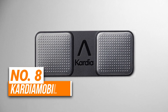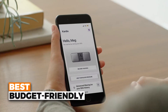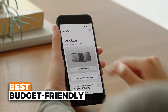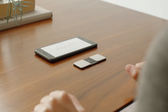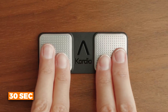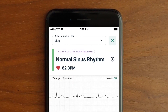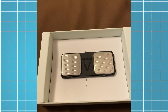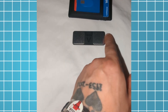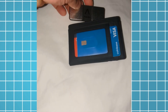Number 8 is the Cardia Mobile Personal EKG — the best budget-friendly option on our list. It's a compact, pocket-sized device that lets you take a medical-grade EKG anytime. In just 30 seconds, you can record an electrocardiogram right from your phone and detect common heart rhythms like atrial fibrillation, bradycardia, and tachycardia. There are no wires, patches, or gels required — simply place your fingers on the sensors and it's ready to go.